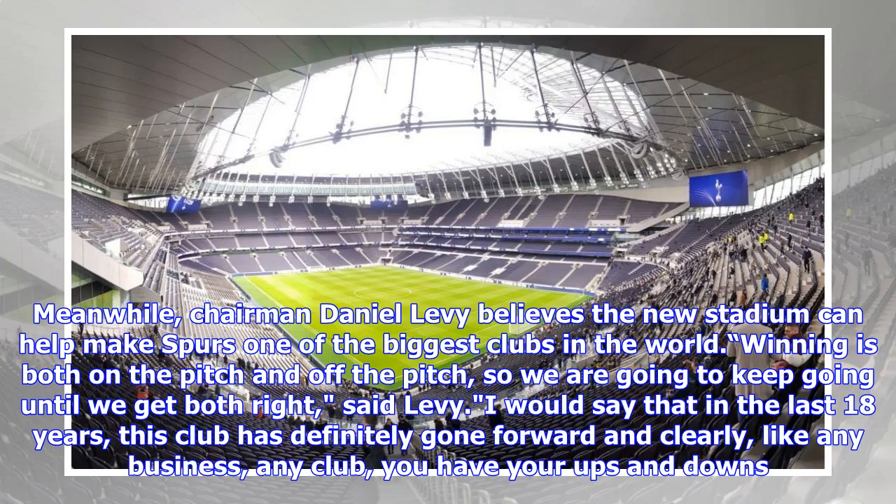Chairman Daniel Levy believes the new stadium can help make Spurs one of the biggest clubs in the world. He said: 'Winning is both on the pitch and off the pitch, so we are going to keep going until we get both right. I would say that in the last 18 years, this club has definitely gone forward and clearly, like any business, any club, you have your ups and downs.'